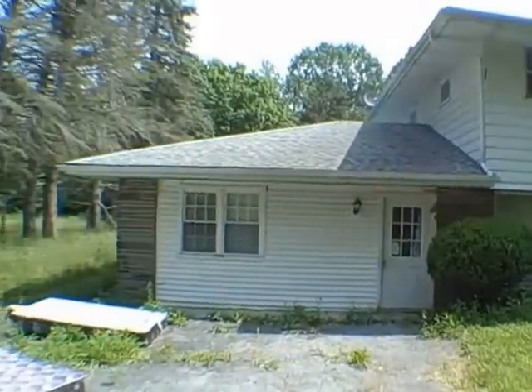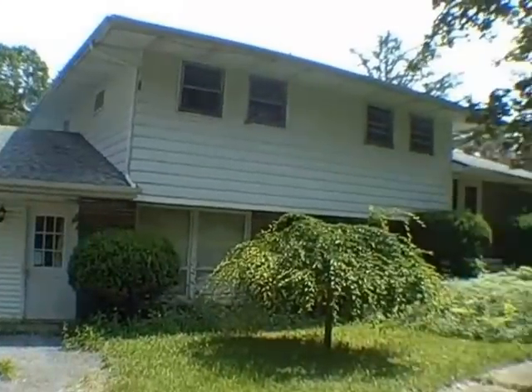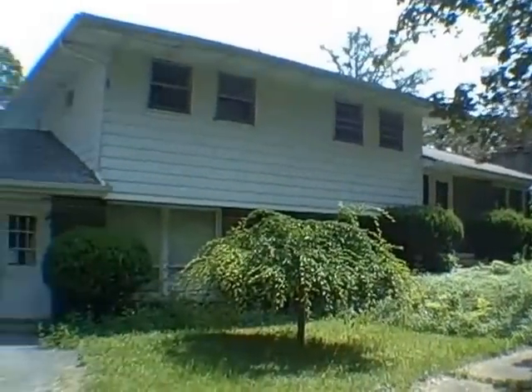In order to get into this house, take a look at it yourself, and put an offer in, contact your real estate professional. You folks have a great day.